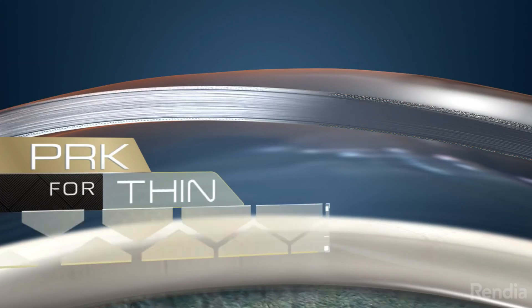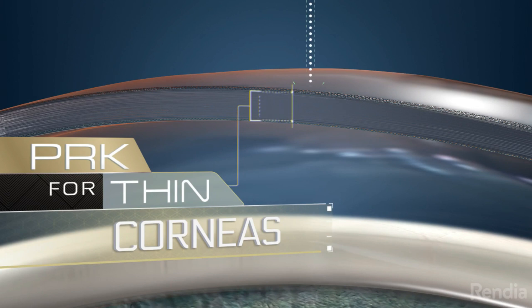In people who have a few warning signs on the cornea, or whose cornea is a little bit on the thin side, we may suggest Streamlight or transepithelial PRK for you.